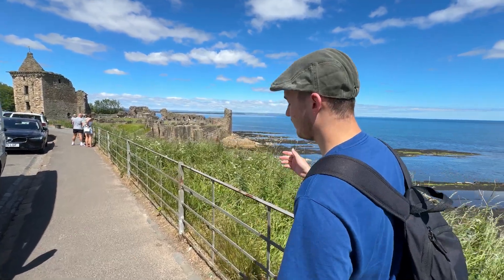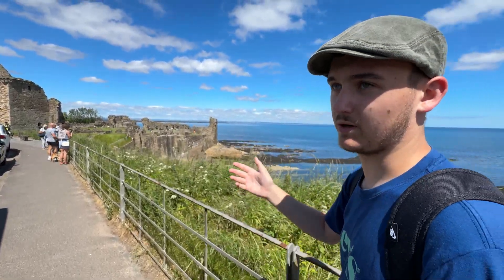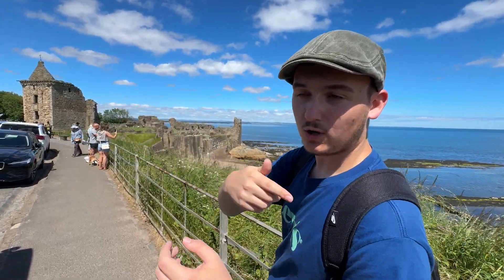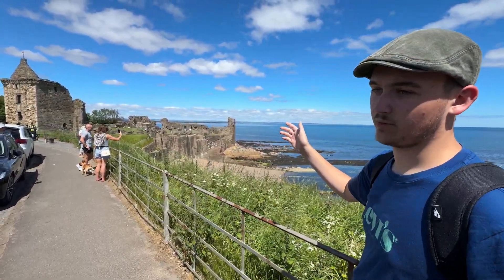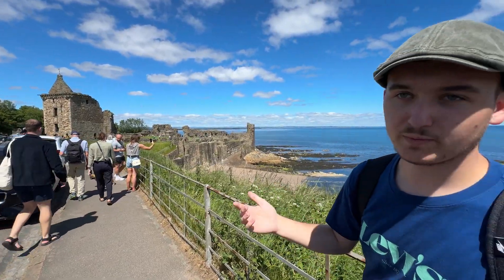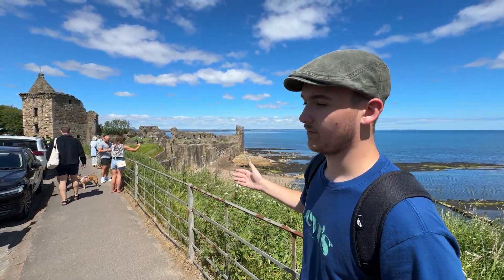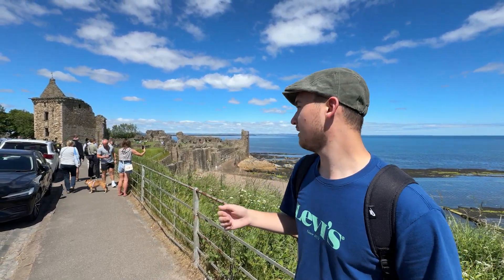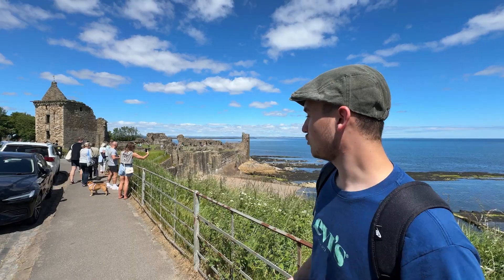We've basically walked a small circle around the town. As we come back to the beach, we can see the remains of St Andrews Castle. Obviously the cathedral was a religious building — this was for living or defense. I don't know that much about it, but it looks quite impressive.